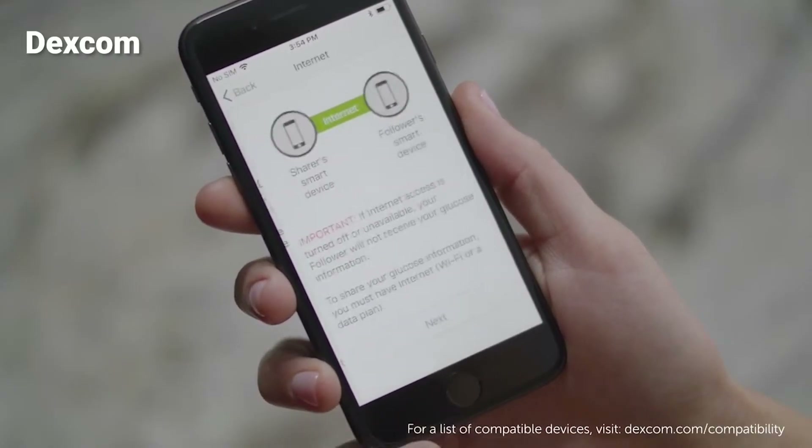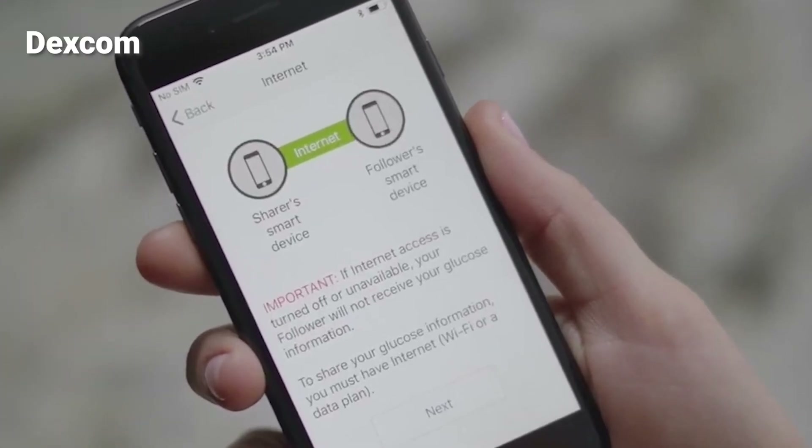I highly recommend anyone who does use Dexcom to at least share it with one other person. You can also pause those notifications, which I'll get into. It's important to note that Dexcom Follow is an internet-based system — the Dexcom someone's wearing does not connect directly to your app. What happens is the application connected to that Dexcom user syncs all the information in real time to the internet, and your Dexcom Follow app downloads from there.